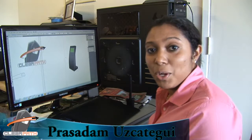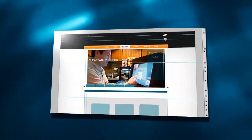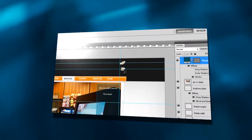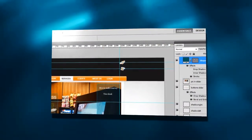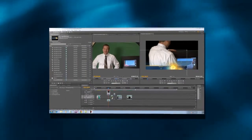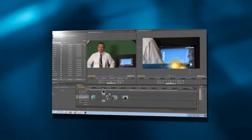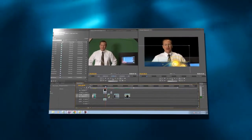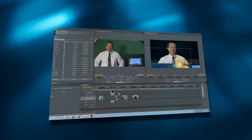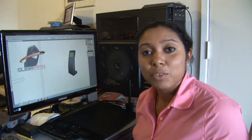Hi again. I'm here working on the website interface. Here at ClearPad Kiosk, it's very important to us to have an intuitive design so anyone from any background can use it from the get-go. I'm also working on video editing. But stay tuned, because on our next video we will be demonstrating how ClearPad Kiosks can change your business.